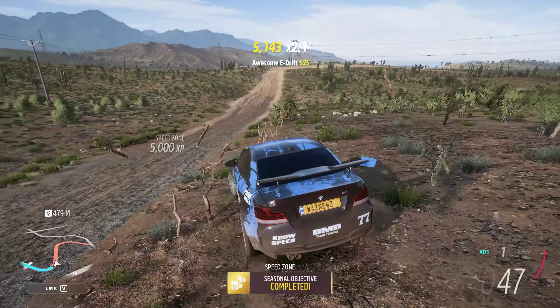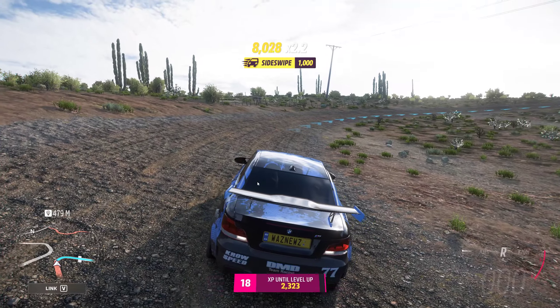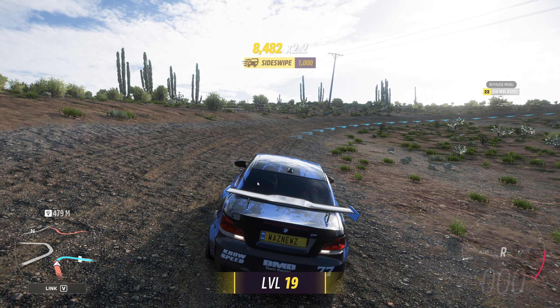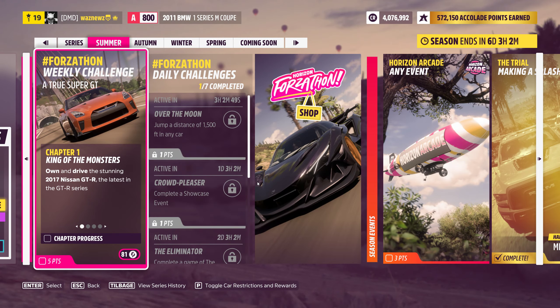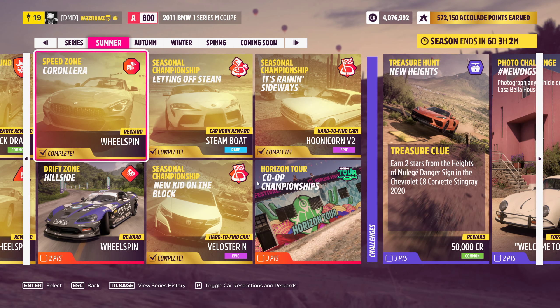There we go. The Seasonal Objective Completed. Hooray! And I get... I'm level 19 now. And Prestige 1, but never mind that. Let's just check that it's completed. And what do you know? It is! Hooray!